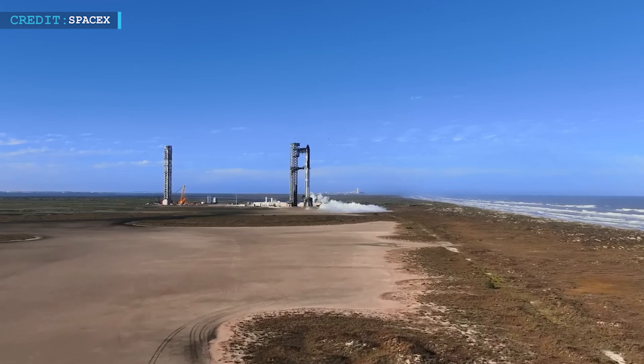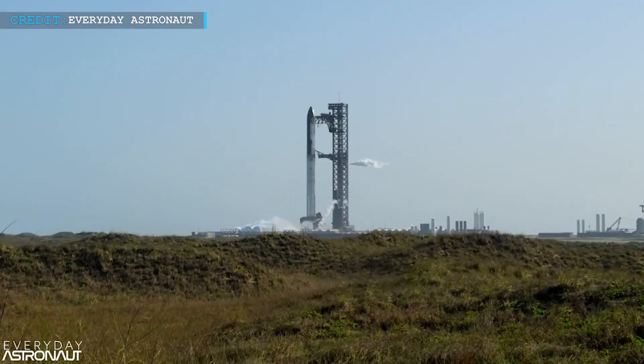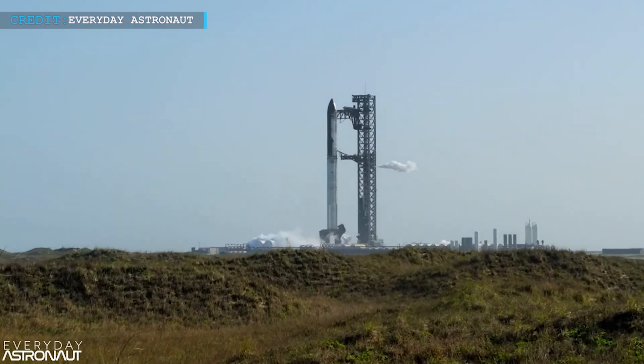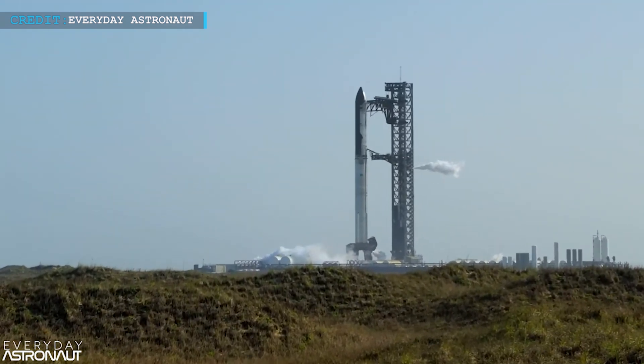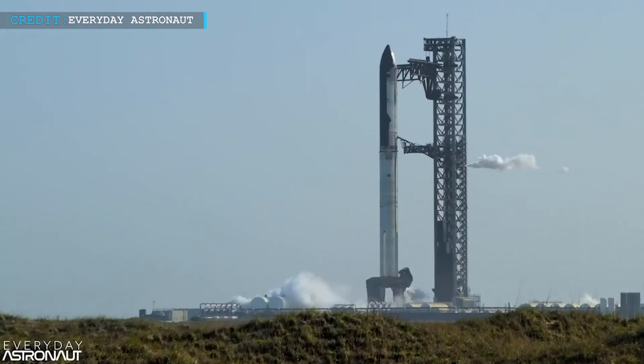Hello friends, welcome back to another episode by Engineering Today, and hope you're all having a great time. SpaceX launched the eighth test flight of Starship on Thursday night. The test flight began at 5:30 p.m. Central Time from SpaceX's Starbase facility in South Texas.